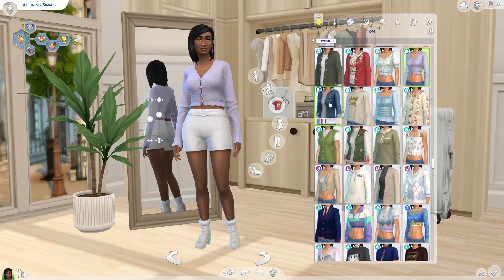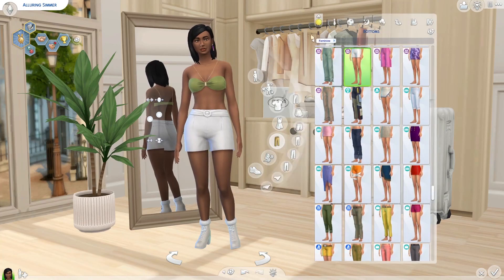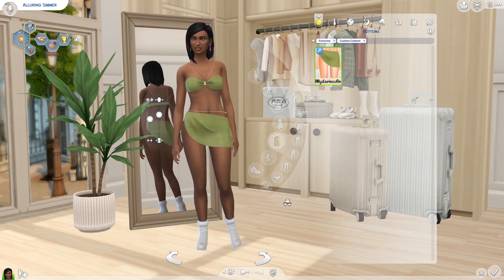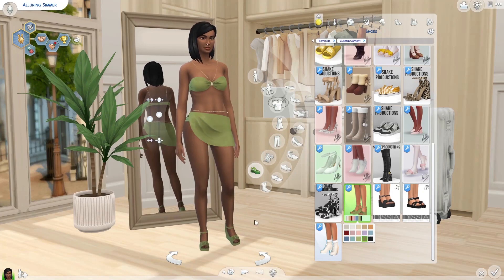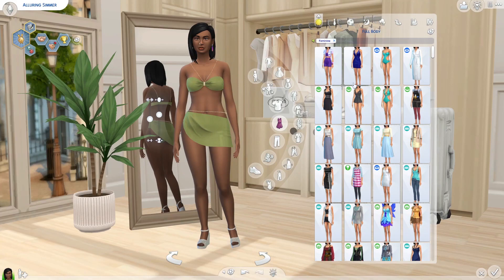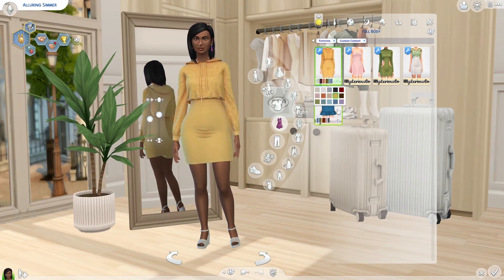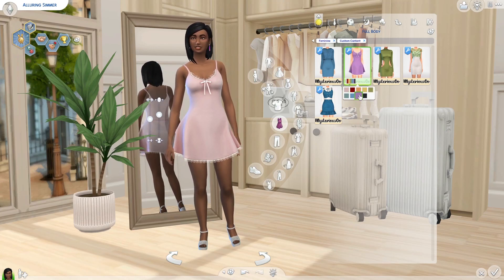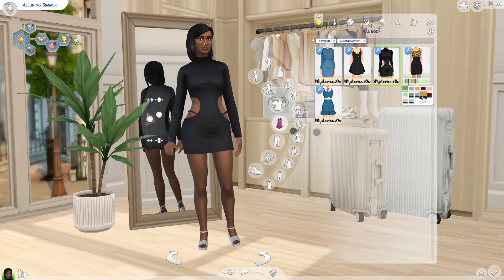We're gonna look at the custom content clothing now. I didn't get that much for clothing but I still want to show off what we did get. We got this two-piece bathing suit — I feel like it would go really well with some of the wedges and strappy heels we got. For full body outfits, we got this which is cute for more casual outfits — I could also see this being used as a maternity outfit. We have a little nightgown as sleepwear, and then we have this party outfit — I love the colors.